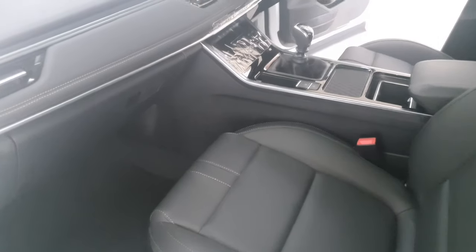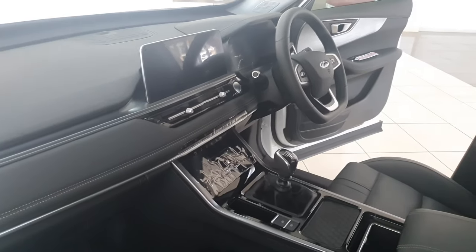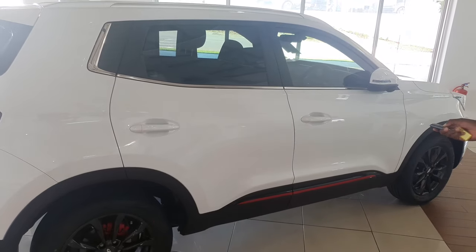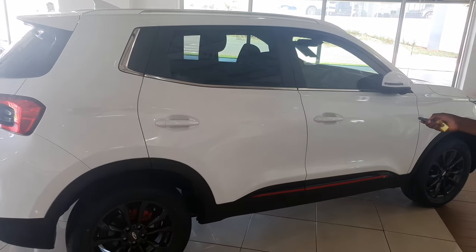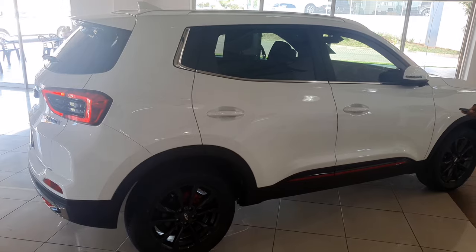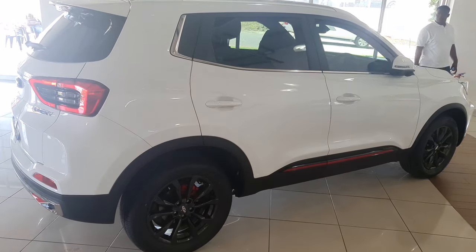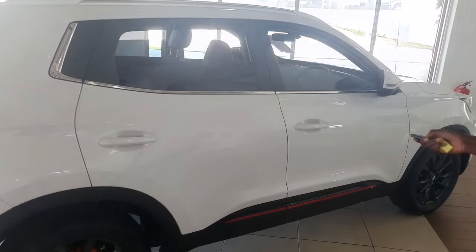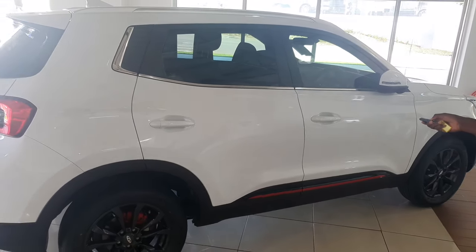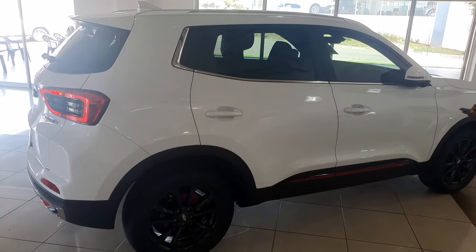Before we get on to the test drive, let me quickly show you some of the cool features you get with this car. The first one is that you can start the engine from outside with the key — this feature is very useful when you're chilling with your boys and your wife sends you an SMS that it's time to come home. You just start the car and give your boys a cue that it's time to bounce.